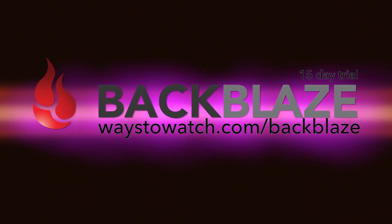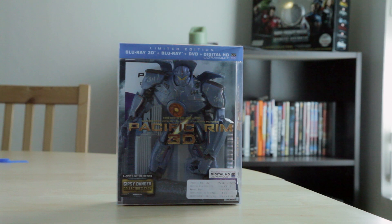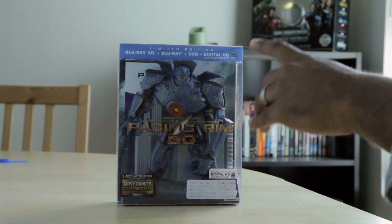That's WaysToWatch.com/Backblaze. So here we have it, the limited edition of Pacific Rim 3D. It comes with a 3D Blu-ray disc, Blu-ray, DVD, and a digital copy that you can get from Ultra Violet or iTunes.